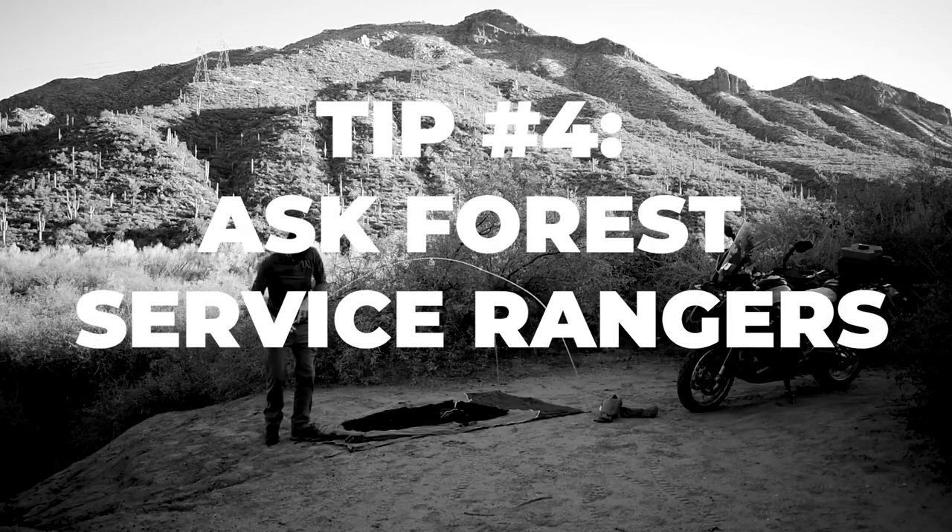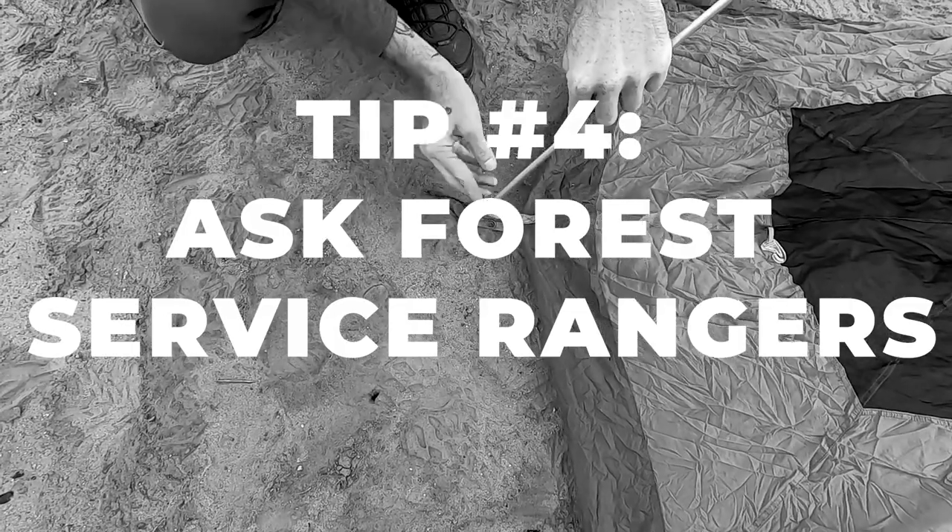Tip number four is to ask the Forest Service Department. They have buildings where you can go in, look at maps, and ask questions. This is a nice idea because you can get information on animals in the area — what are the food regulations for bear food storage, are there any hazardous animals they know of, are you allowed to have a campfire, things like that. It's a really great place to get a ton of information on camping rules and regulations around the area you're camping in.